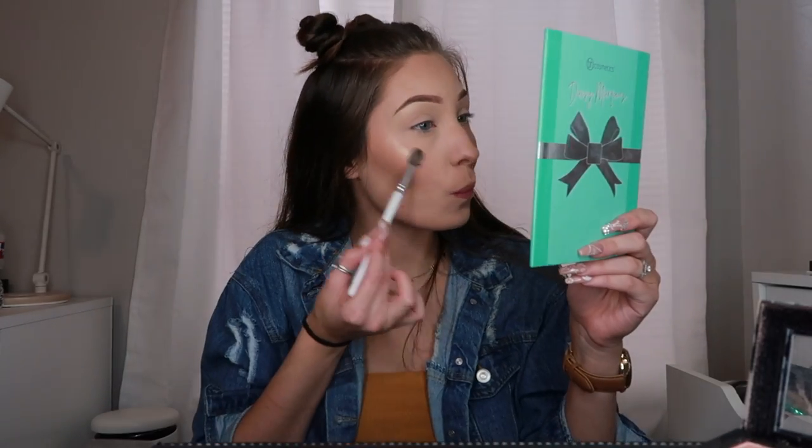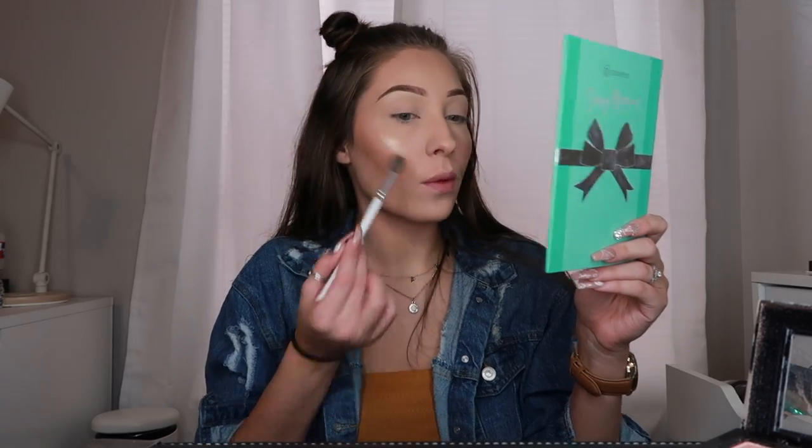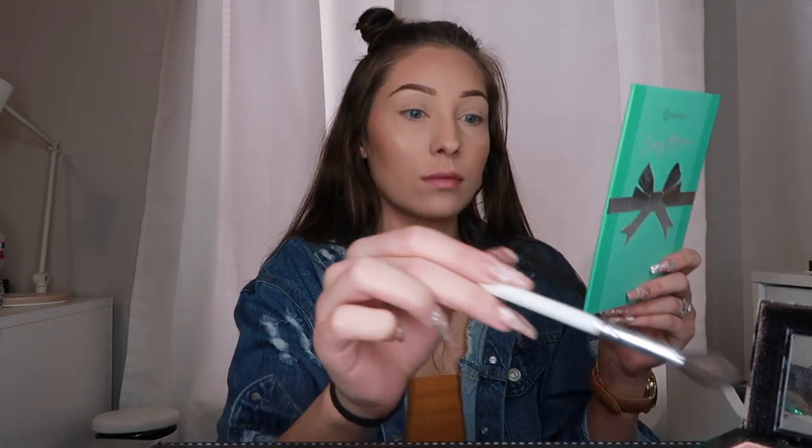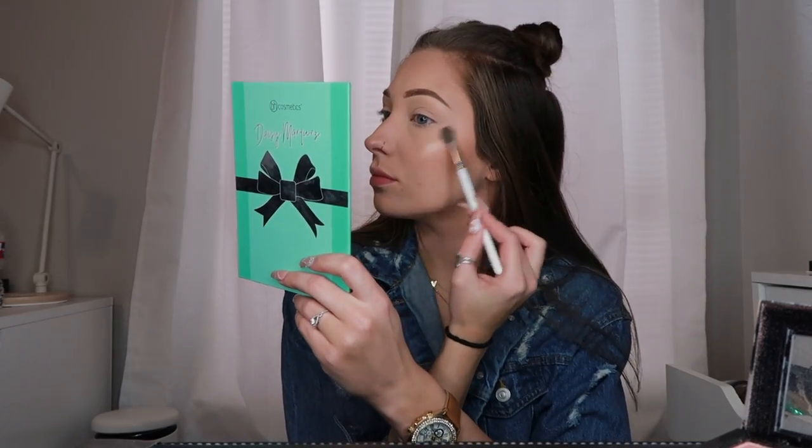Now I'm going to go in with the Pretty Vulgar Highlight. I got this in my Boxy Charm — I think it was February. And I am obsessed, it is so pretty. I literally put it all over my face just because it is so pretty. It is pretty blinding, actually.